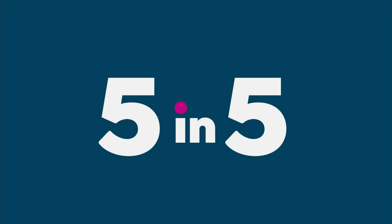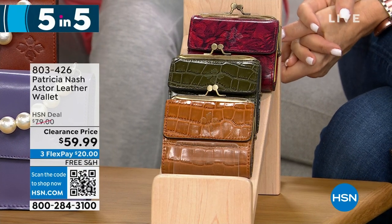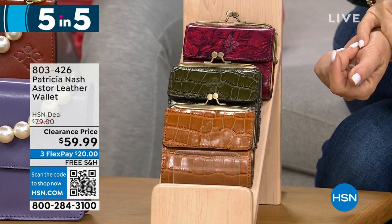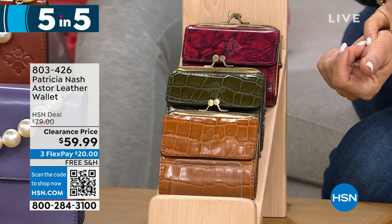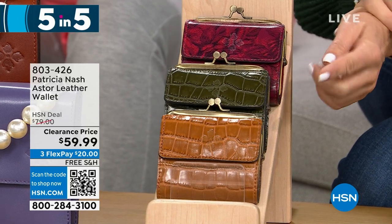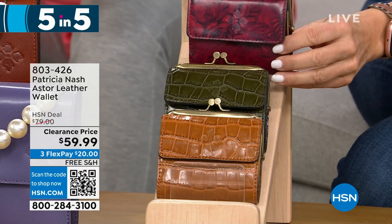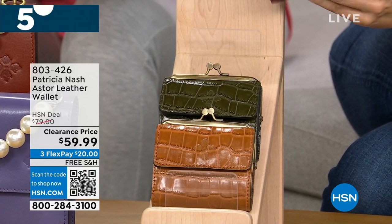The last one in our five and five is the Aster, another leather wallet at $59.99. Available in etched roses, soft olive croc, and cognac croc. It has a kiss lock closure, a little coin pocket interior with one slip, one bill, and 10 clear slots for credit cards and ID.